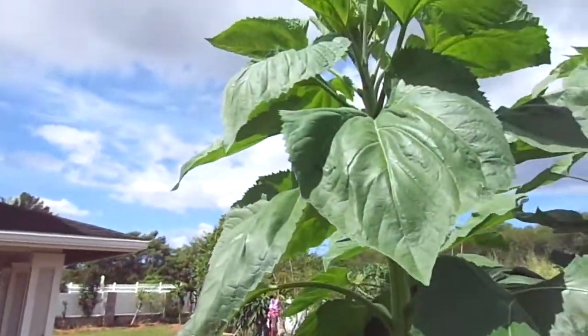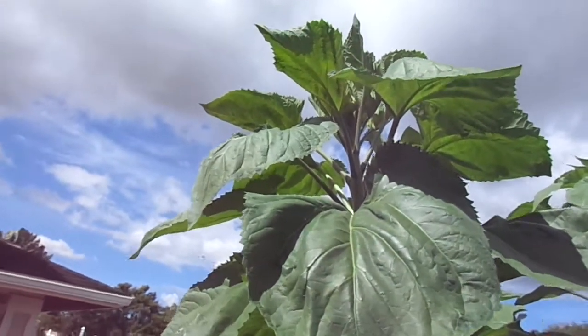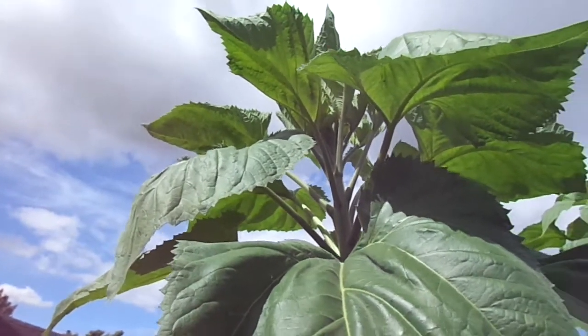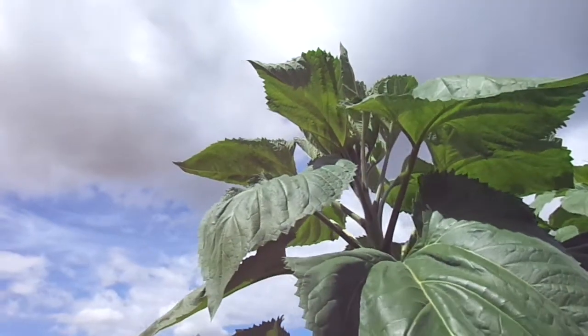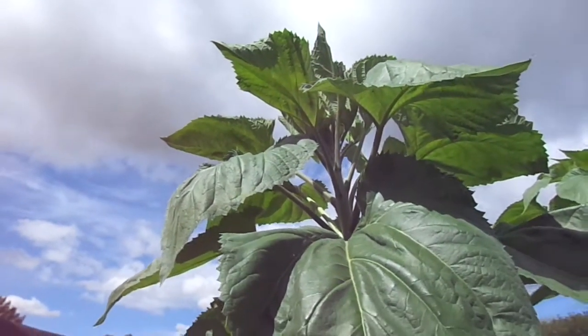This one right here is getting above 8 feet — probably 8.2, 8.3 — and it doesn't even look like it's close to flowering. I wouldn't be surprised to see this one get close to 15 feet; I'm thinking more like 13 or 14 feet.